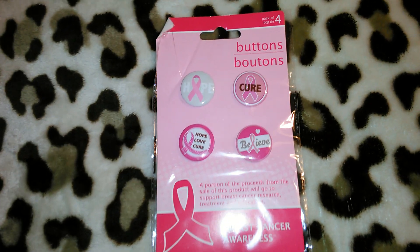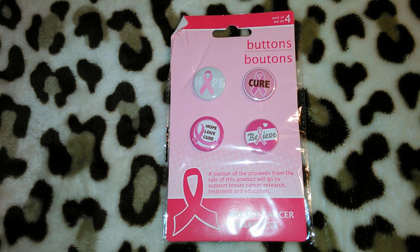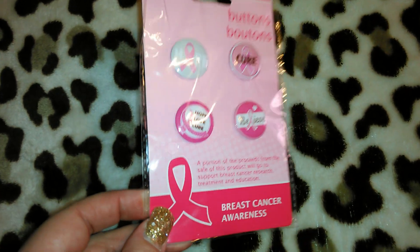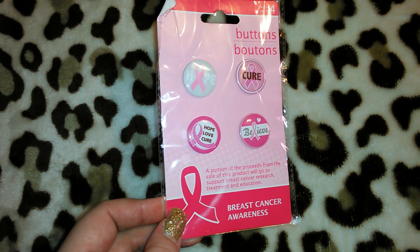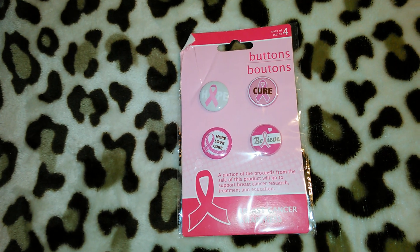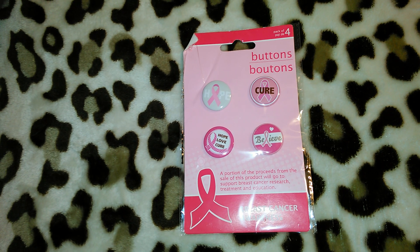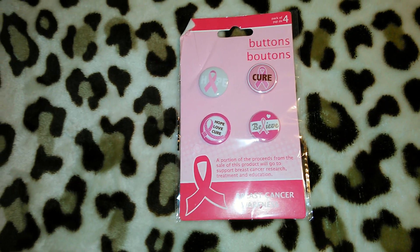Getting into the breast cancer stuff — the first item I'm going to show you is a four-pack of these buttons, and I think these are really cute. I like to send out cards and include these little buttons because they're just cute. All of the breast cancer stuff at Dollar Tree says a portion of the proceeds will go to support breast cancer research, treatment, and education. I obviously like to help out because my mom is a breast cancer survivor and breast cancer runs heavily on my dad's side of the family.